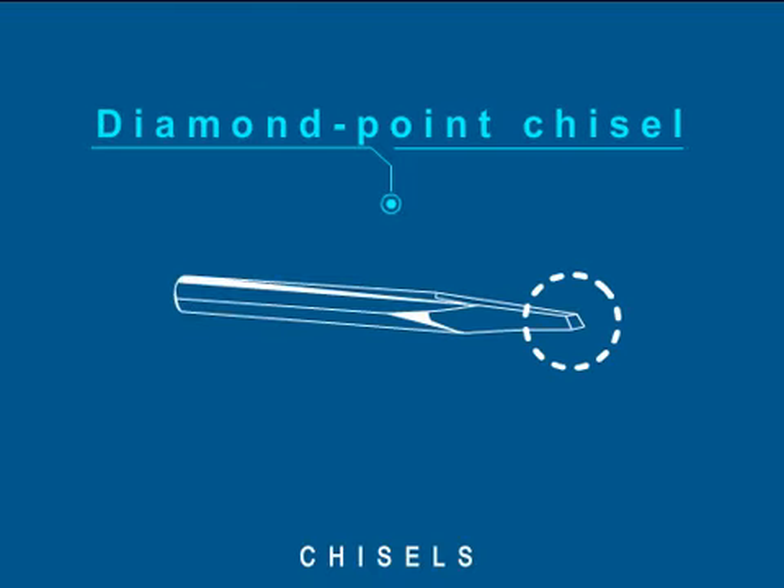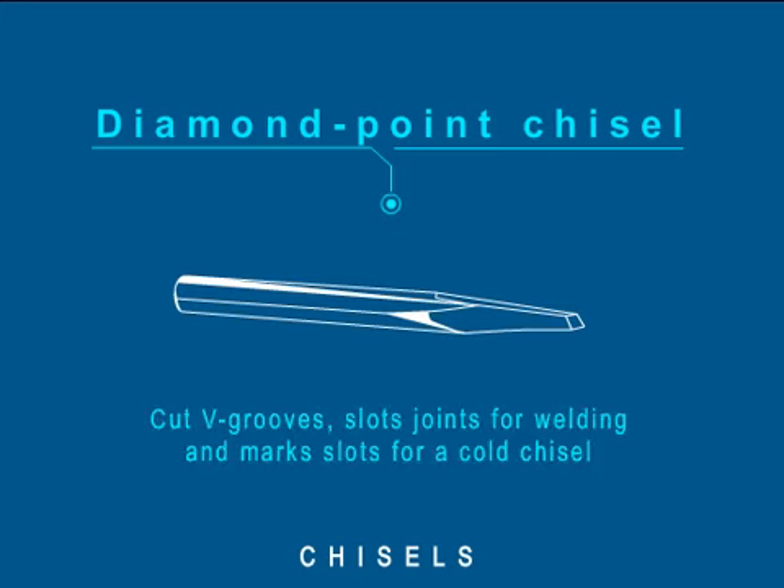A diamond point chisel has a diamond shaped end and is ground at an angle across the corners of the chisel. It is used to cut V-grooves, slot joints for welding and mark slots for cutting with a cold chisel.